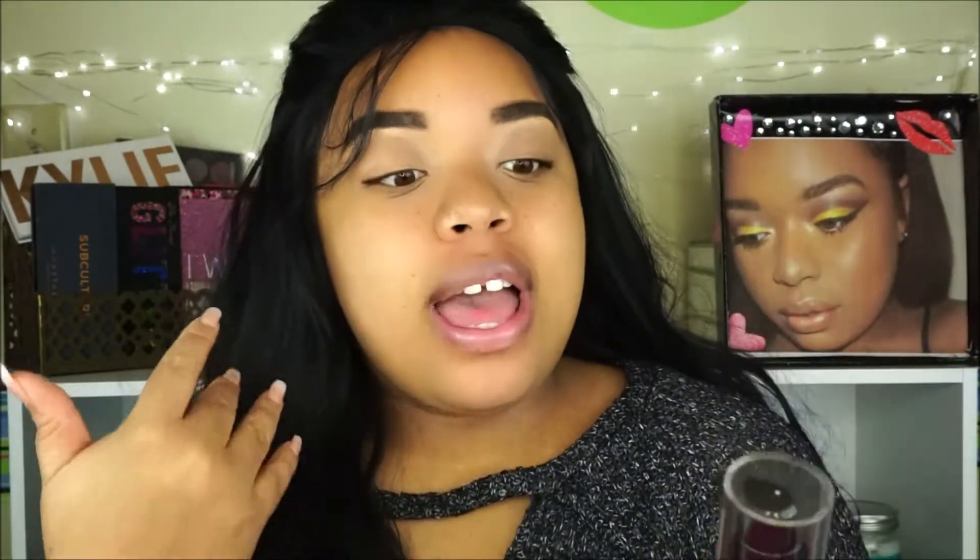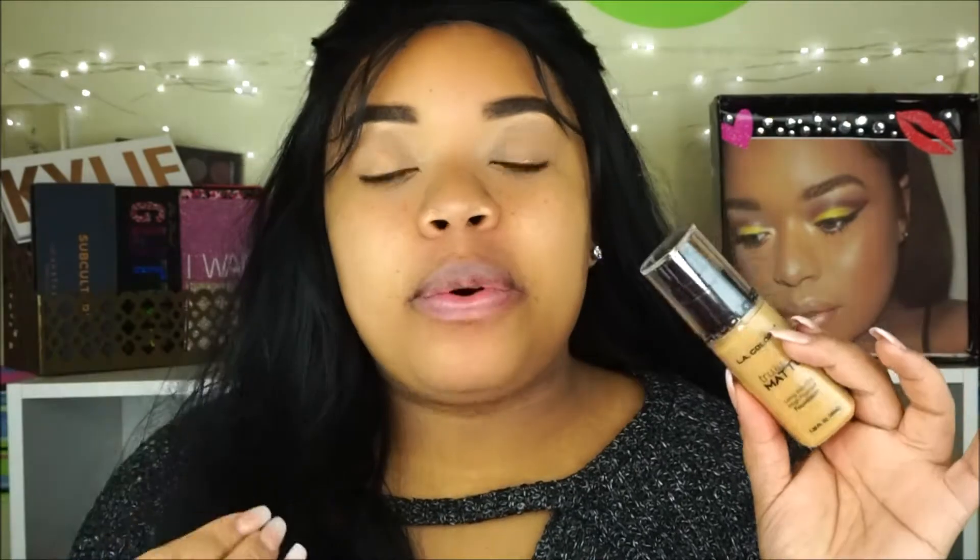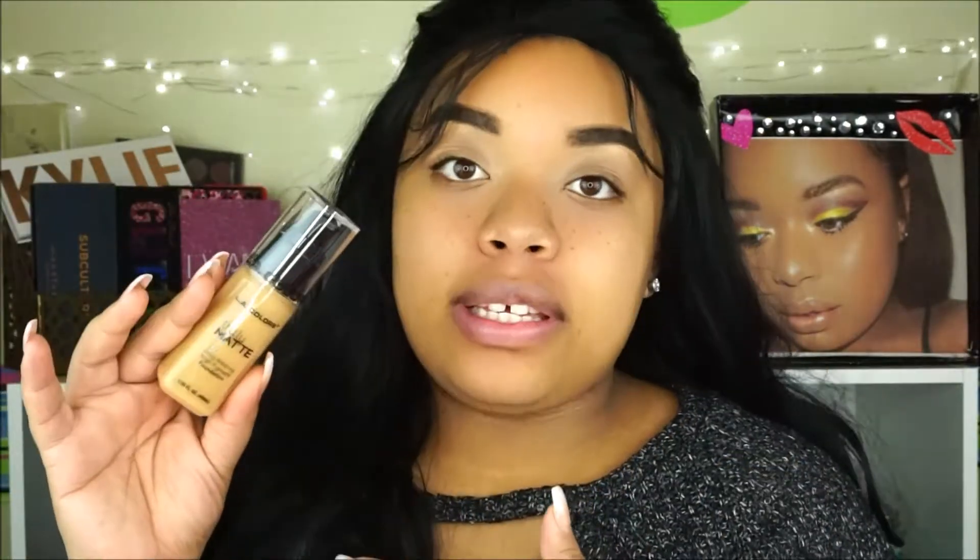Hey guys, welcome back to my channel. Today we're testing out some new LA Colors makeup products. This foundation is only $6 — it's the new LA Colors Truly Matte Long Wearing High Pigment Foundation. I've been seeing it everywhere on Instagram and YouTube, and everyone's saying it's amazing because it's super full coverage, full pigment, and only $6. I also got a highlight and cheek palette, an eyeshadow palette, and some lip products, so I figured I'd throw it all into one video.